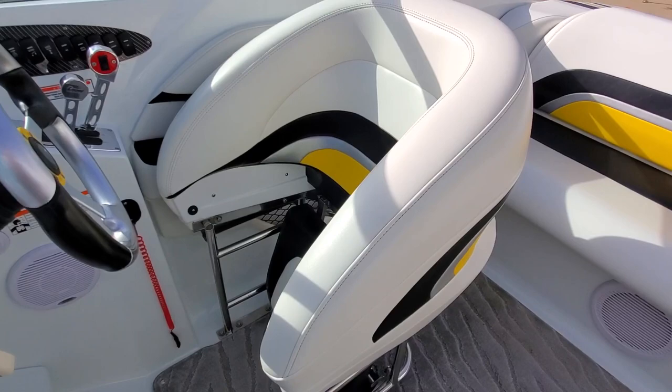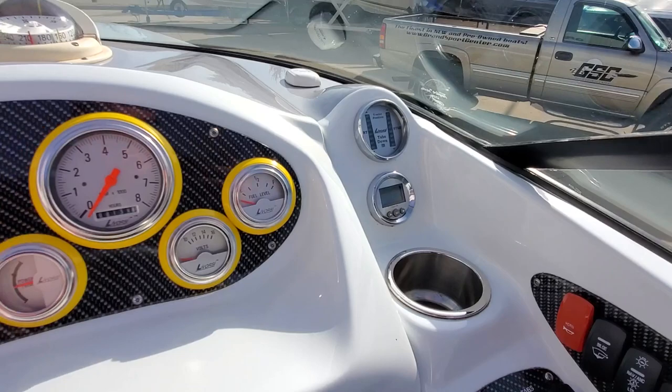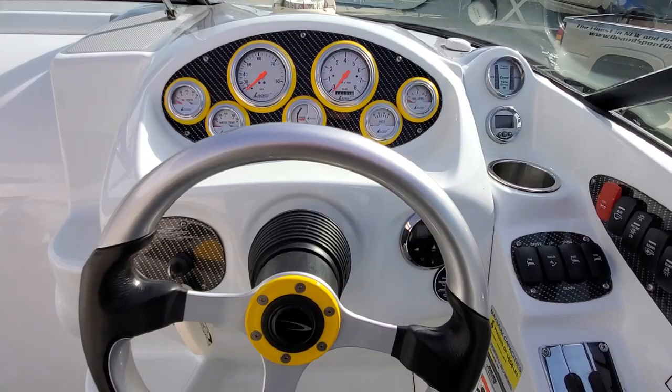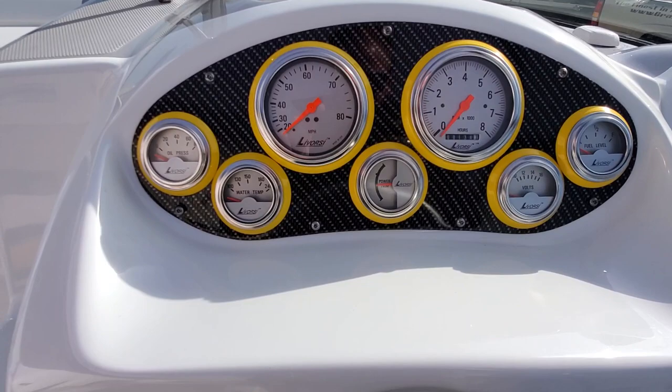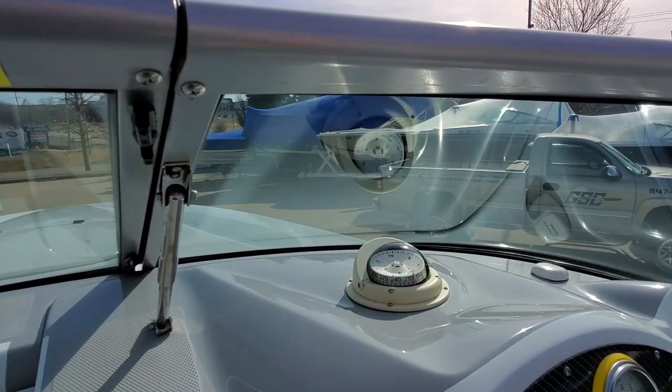Drop-down bolster seats are very nice. This boat has polished Lavorsi controls. Carbon look dash panels. Tilt steering helm. Compass. Depth finder. Drive and tab indicators. Stereo remote at the helm. Got integral steps up to the dash.